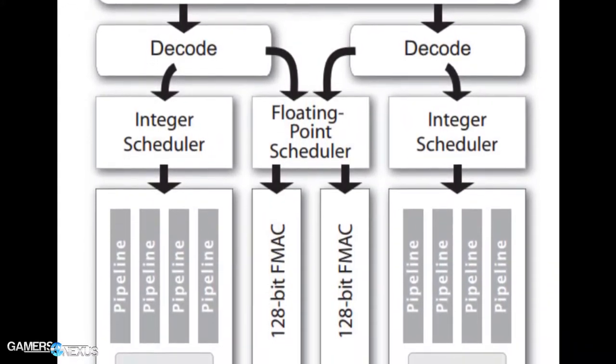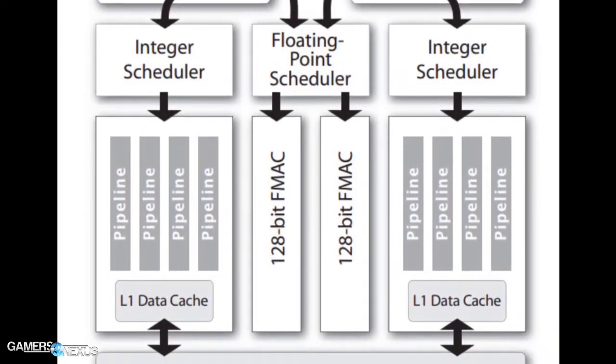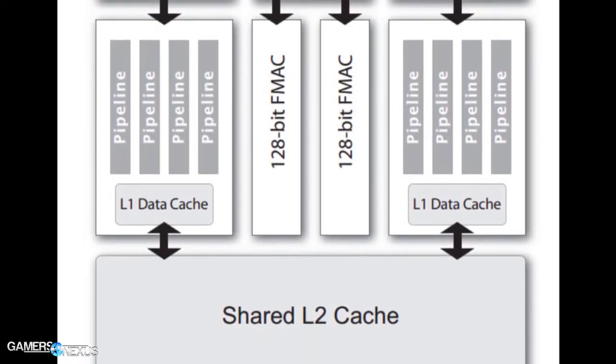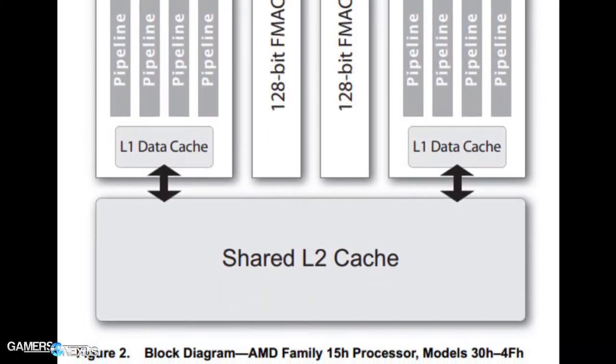I could see this potentially turning into some sort of FX product down the line if we're lucky. It won't be at least a year, and probably two years, before we even see the CPU in the server market, so don't get your hopes up. It should be based probably on 20-nanometer class architecture because of this fab delay.